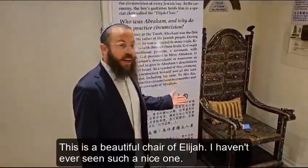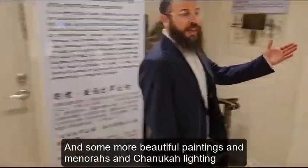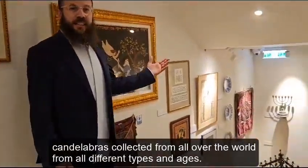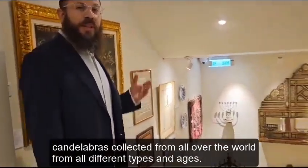This is a beautiful Chair of Elijah — I haven't ever seen such a nice one. And some beautiful paintings, menorahs, and Hanukkah candles — lighting candelabras collected from all over the world, from all different types and ages.